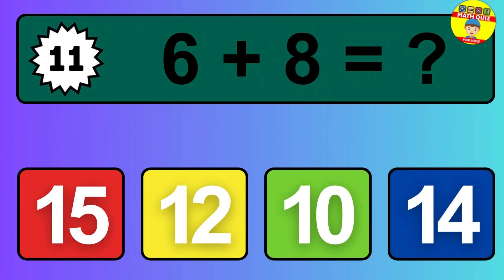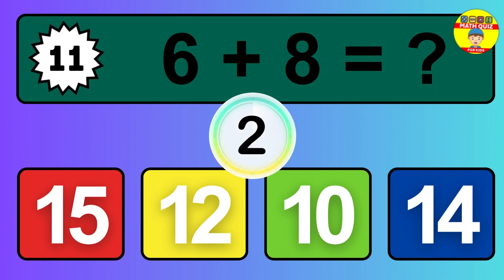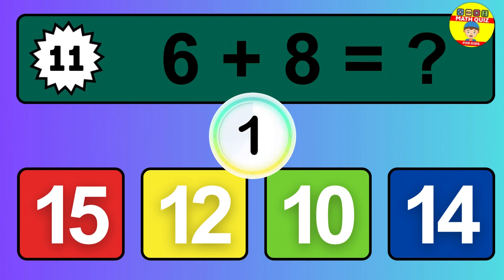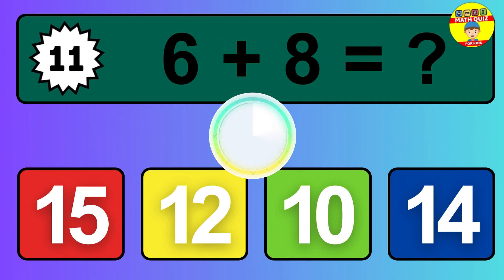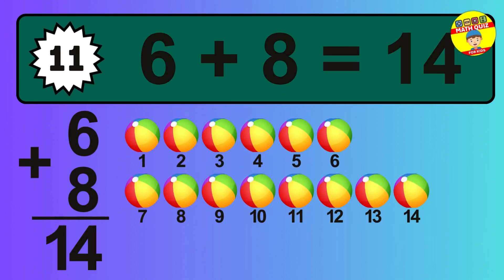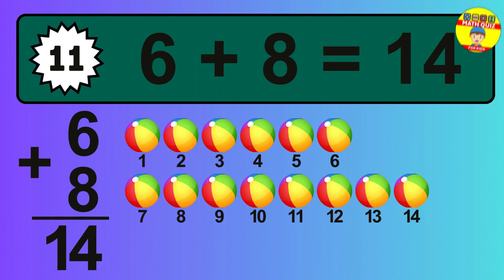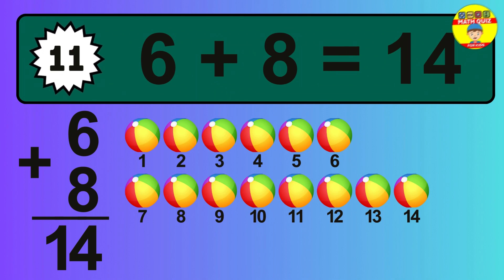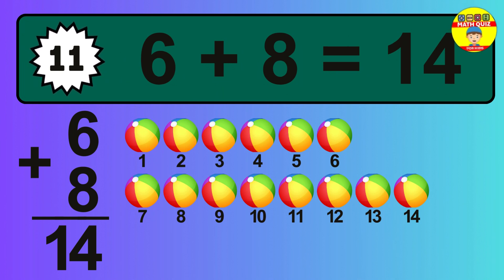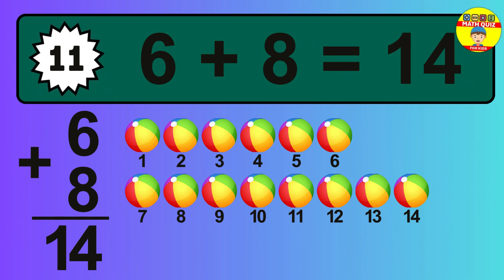Question 11. 6 plus 8 equals what? The answer is 6 plus 8 is 14. Let's count it: 1, 2, 3, 4, 5, 6, 7, 8, 9, 10, 11, 12, 13, 14.